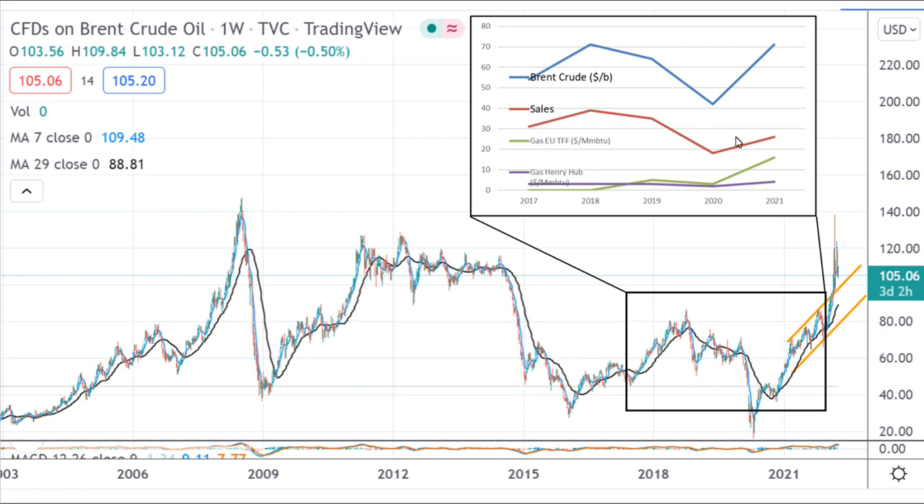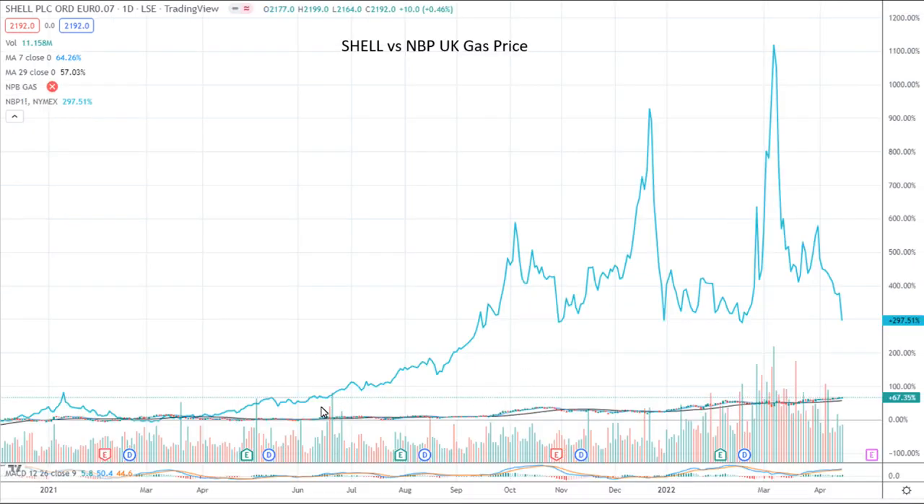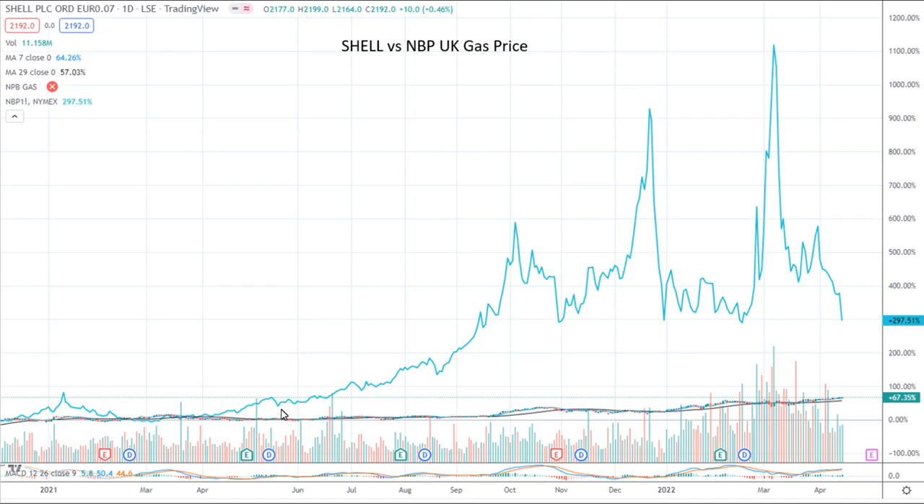Here we've got the Shell share price against Brent crude, and you can see a good correlation particularly recently between the increase in crude prices and Shell's share price. Here we have Shell's share price versus UK gas prices. Although UK gas prices have been going down recently, they're still orders of magnitude higher than they were before 2021. When comparing against crude, the gas prices have completely run away — at the same scale the Shell price is like a flat line on the bottom. This is really good for a company selling a lot of gas.